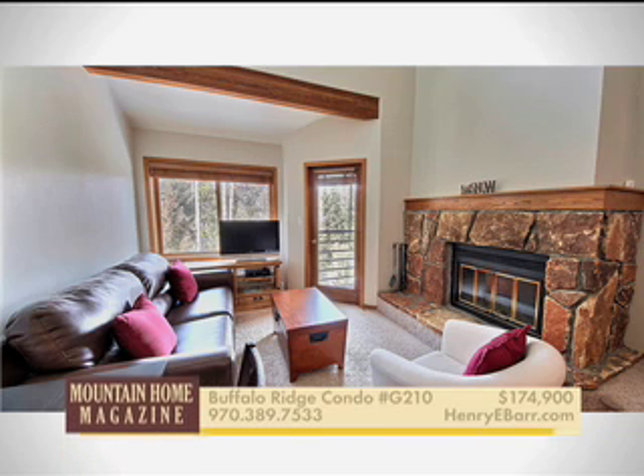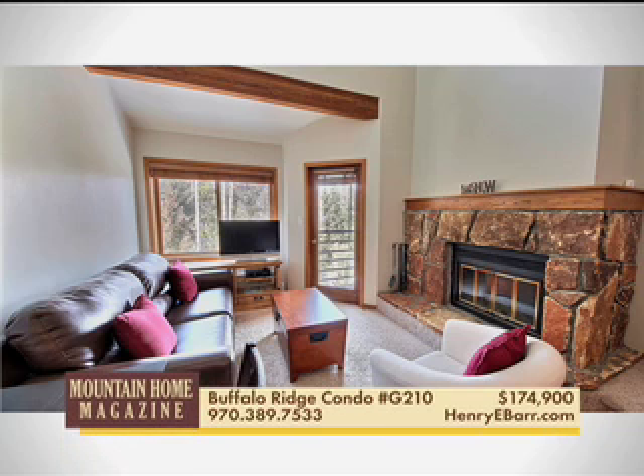This affordable, fully furnished, lofted one-bedroom Buffalo Ridge condo has great mountain views and overlooks the wetlands and wildlife area. The complex has four clubhouses with pools, hot tubs, and much more.